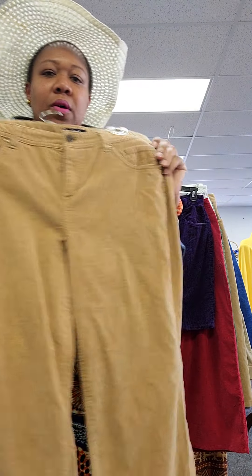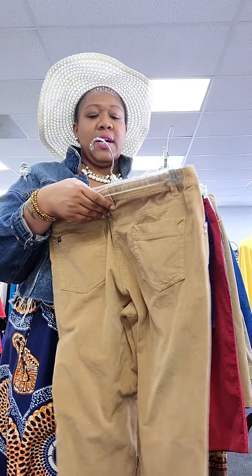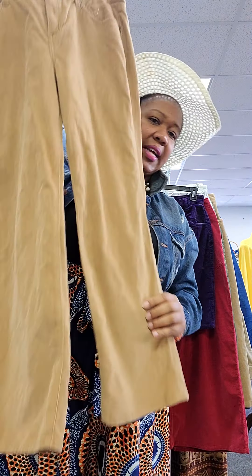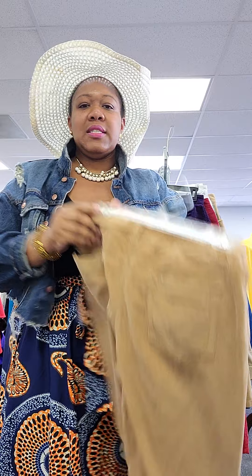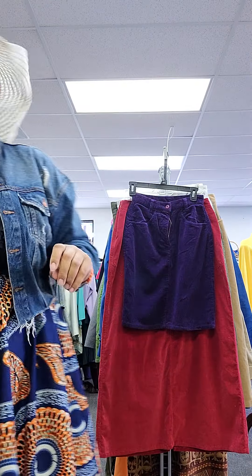These right here are kind of another sand camel color. These are a size 12 petite, also from the late 90s or early 2000s. That's when corduroys had jumped back in from like the 70s, and it's definitely making a comeback now.